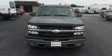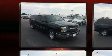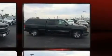Outstanding design defines the 2003 Chevrolet Silverado 1500. Smooth gear shifts are achieved thanks to the powerful eight-cylinder engine, providing a spirited yet composed ride and drive.